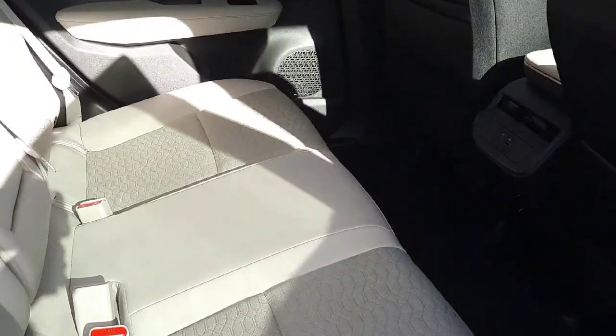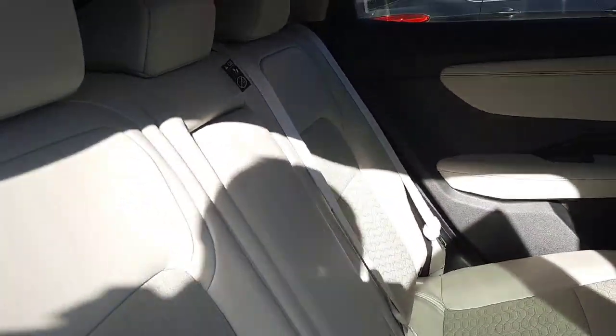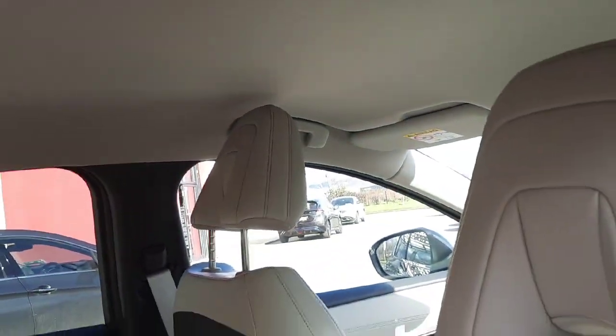In the rear again you can see there is ample leg room, ISOFIX child seating if needed, a centre armrest, and loads of headroom too.